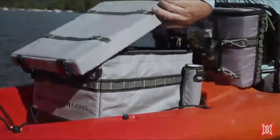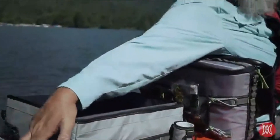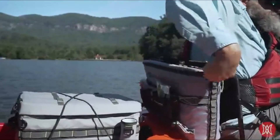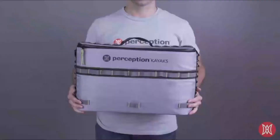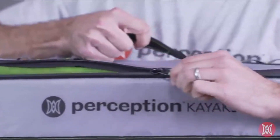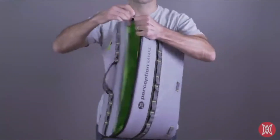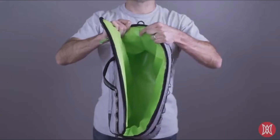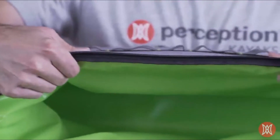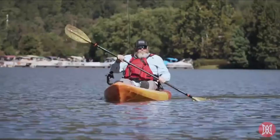The cooler is shaped so that it won't block you from getting your gear within the tank well, and a zippered opening on top provides an ergonomic access point for food and drinks. Construction consists of a water resistant zipper, waterproof materials, and RF welded internal seams to keep splash and rain out. Insulation is three-quarters inch thick to keep drinks and food cold for all-day fishing trips.